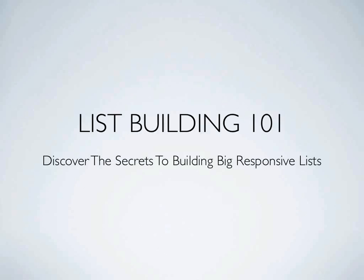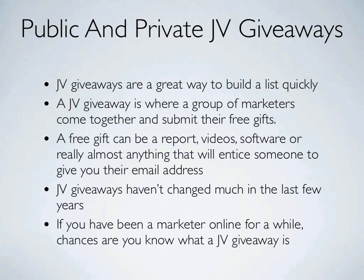Welcome back to List Building 101, where we're going to discover the secrets to building big responsive lists. The first way we're going to build a big responsive list is with public and private JV giveaways. A JV giveaway event is where a group of marketers come together and submit their free gifts in exchange for subscribers. A free gift can be a report, videos, software, or really almost anything that will entice someone to give you their email address.